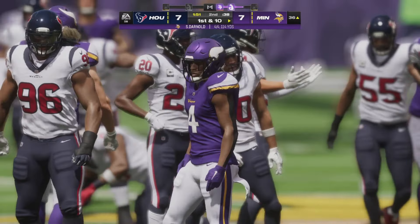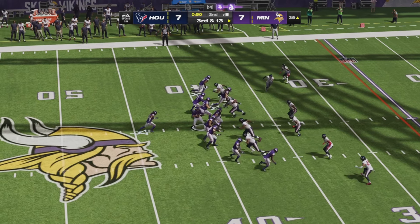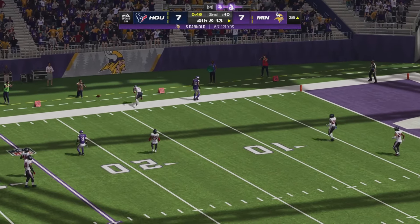Minnesota on the cusp of field goal range on third and 13, trying to at least take a lead into halftime. Darnold drops back and launches one deep left side — batted down incomplete.